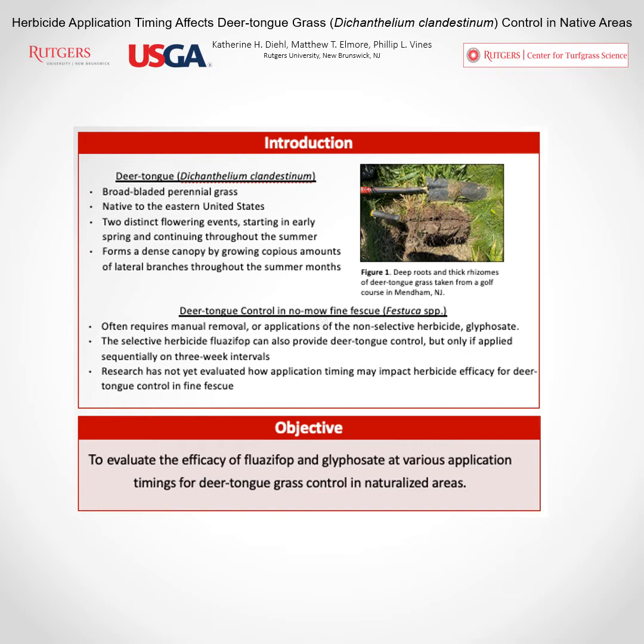Research has shown that fluazifop is a selective herbicide that might also be promising for controlling deer tongue grass in these areas and offering more fine fescue safety. However, research has shown that fluazifop can only control deer tongue when it's applied three times, which is not ideal for these low-input areas. The objective of this research was to evaluate different application timings for both fluazifop and glyphosate to see if we could optimize single herbicide applications for deer tongue grass control in these naturalized areas.